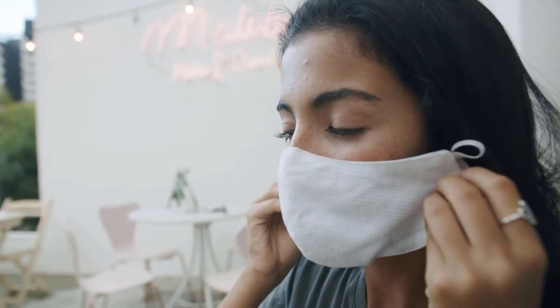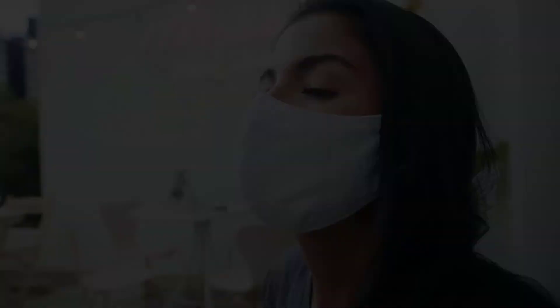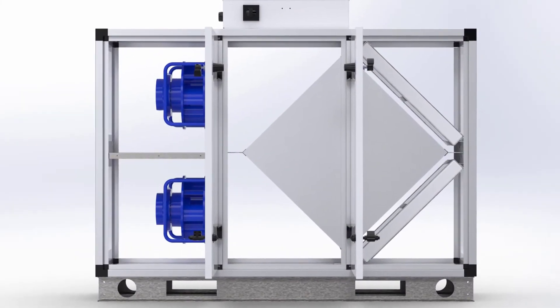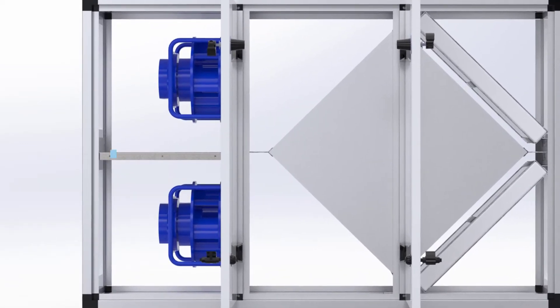With greater concerns about indoor air quality and the spread of airborne viruses, Oxygen8 solutions use polymer membrane ERV cores which have several key advantages over energy recovery wheels and paper-based enthalpy cores.